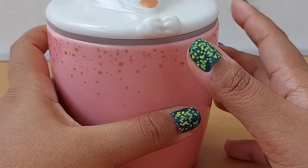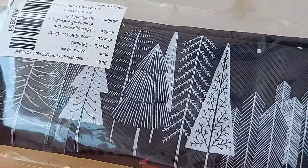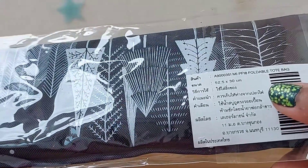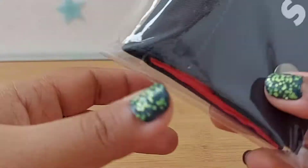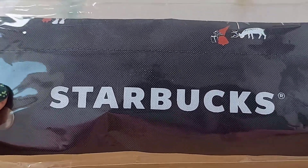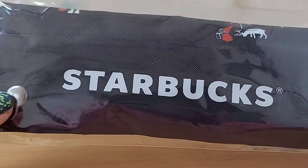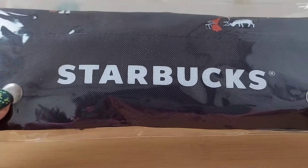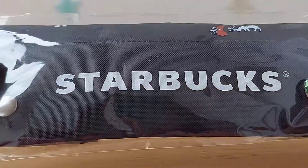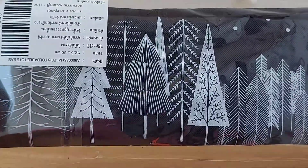This is a tote bag I received as a gift, and I haven't opened it yet. It is an authentic Starbucks product — I received it at a friend's birthday party or some contest. It was one of the free products you get when you buy a certain number of items. Even though it looks simple with just the name printed on it, it is actually a real, authentic Starbucks product.